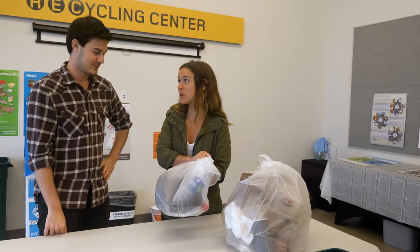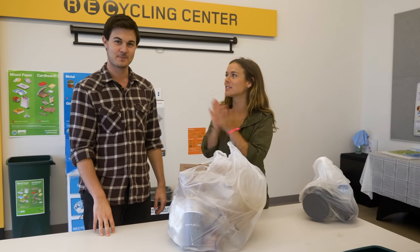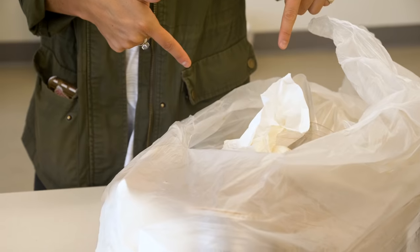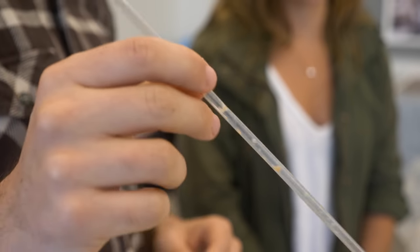I wanted to see if my coworkers and I were guilty of any wishcycling, so I convinced Sam to go through our bag with me. By looking through our bag, I learned we made some mistakes — like putting paper towels in the recycling bin; they're actually compostable. He also told me important tips, like cutting down on plastic straws and other single-use disposables that are really small. It's better to use less of these than to even try to recycle them, because a lot of small plastics fall through the cracks in the system.